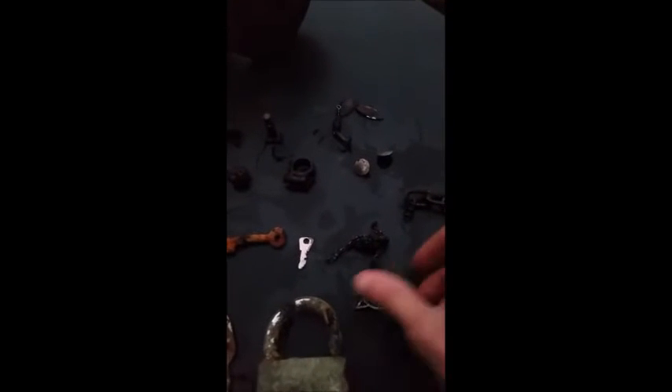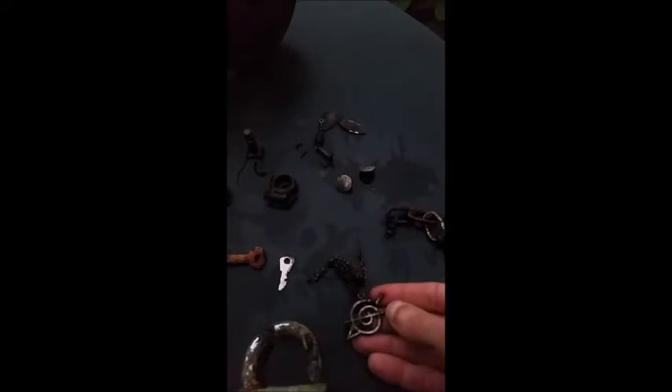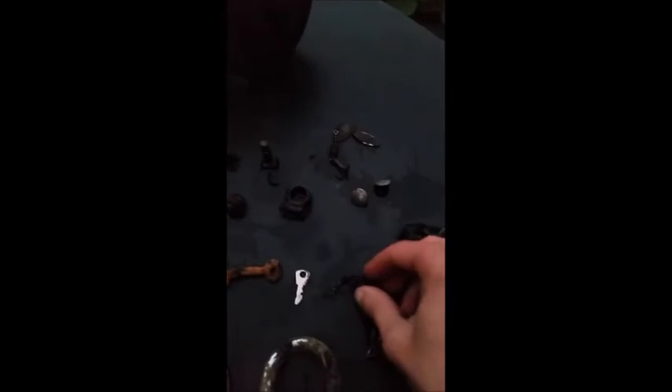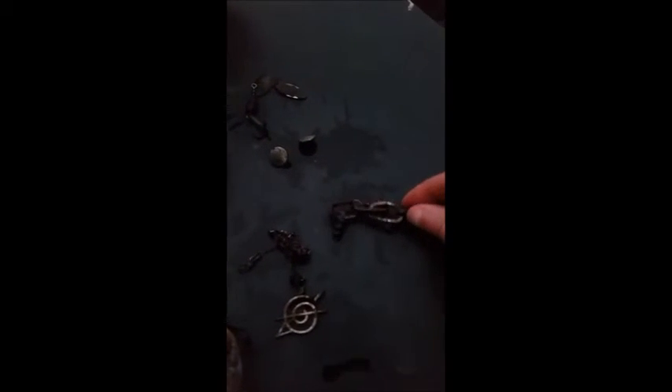I've got some other little bits — some fishing spinners, a couple of metal buttons. I found this necklace; I don't know what the hell that is. I couldn't take it apart, it was just all tangled. Found this little chain — it looks to me like a pair of cuffs could have been on the end of it, but I'm probably wrong.